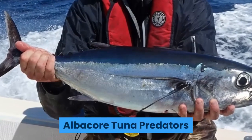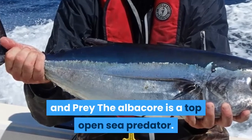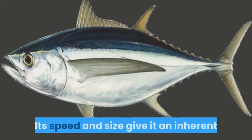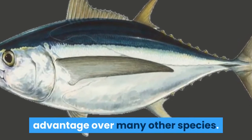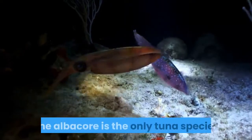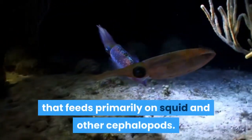Albacore tuna predators and prey: the albacore is a top open-sea predator. Its speed and size give it an inherent advantage over many other species. The albacore is the only tuna species that feeds primarily on squid and other cephalopods, with crustaceans and fish as secondary sources of food.